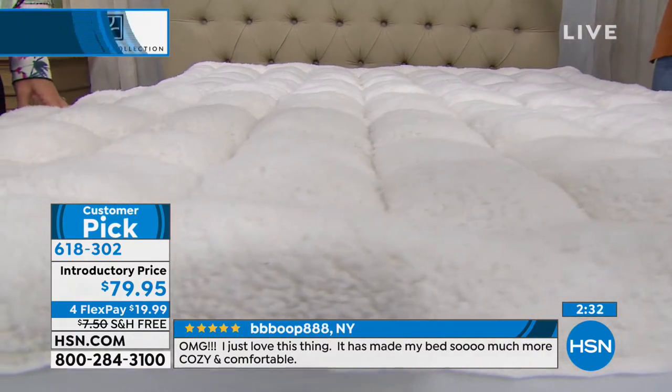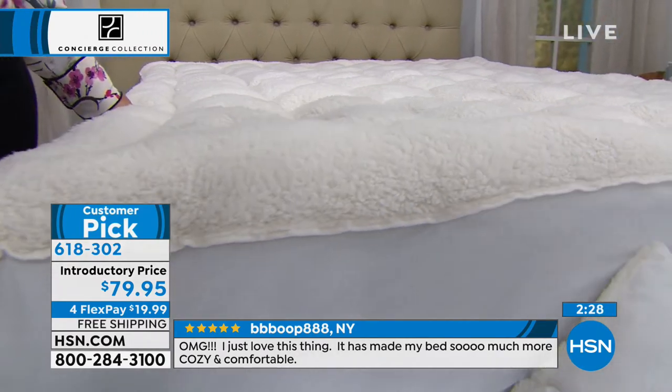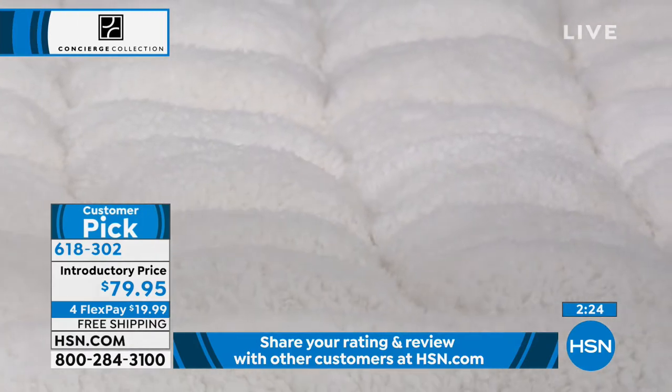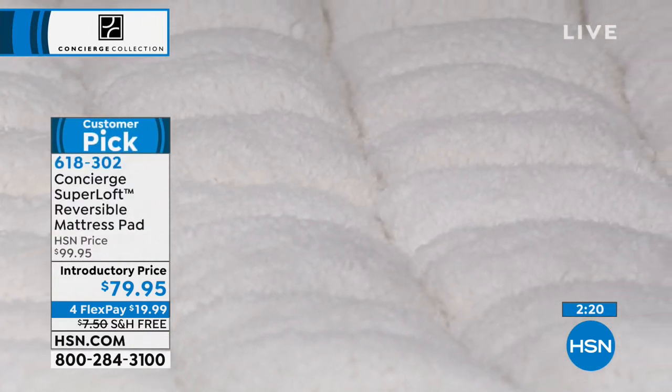This turns a mattress into like a Euro top or a pillow top. If you sleep with a lot of pillows and you're constantly trying to find that comfortable spot, bring this home and try it. Put it on your bed — you have a month to sleep on it. If you're curious, go read our reviews. It's less than a month old, but some of you watching have already tried it.